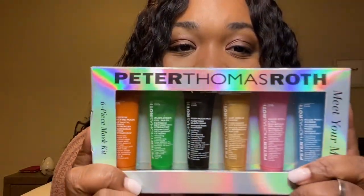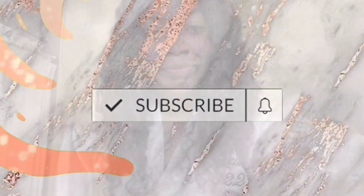If you guys want to see the review of these six masks, stay tuned and we're going to jump right into the video. Okay you guys, it is day one of my mask and I'm going to be doing the Peter Thomas Roth Cucumber Gel Mask — the Extreme Detox Hydrator.